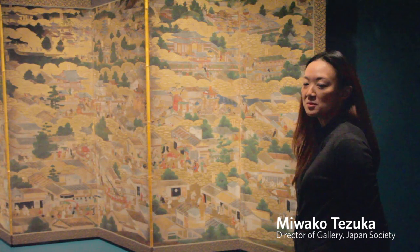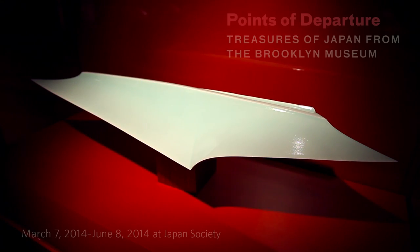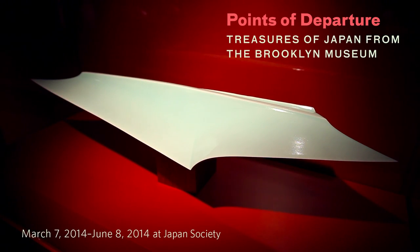My name is Miwako Tezuka. I am director of Japan Society Gallery. Welcome to Japan Society's Spring Exhibition, Points of Departure, Treasures of Japan from the Brooklyn Museum.